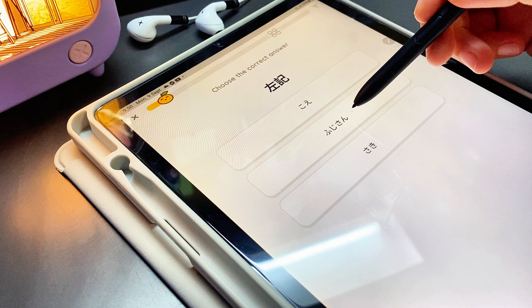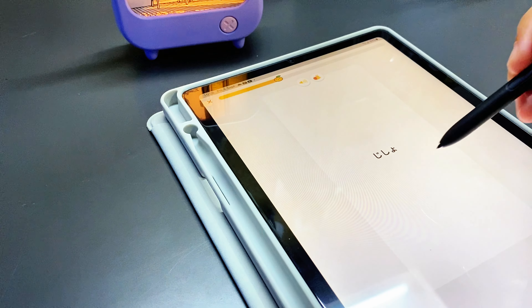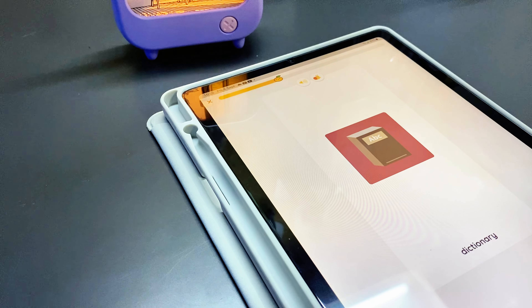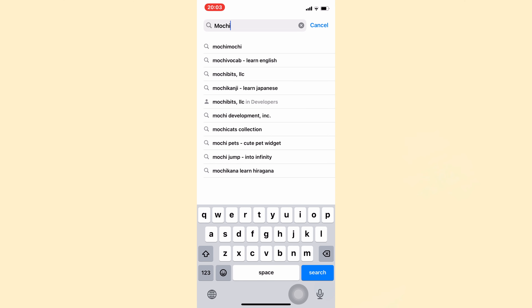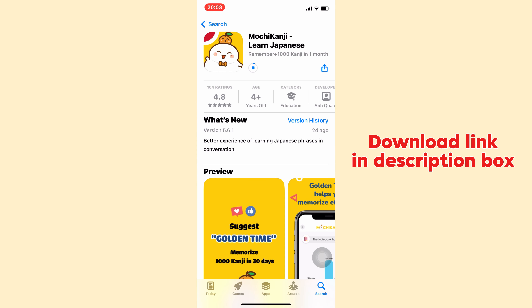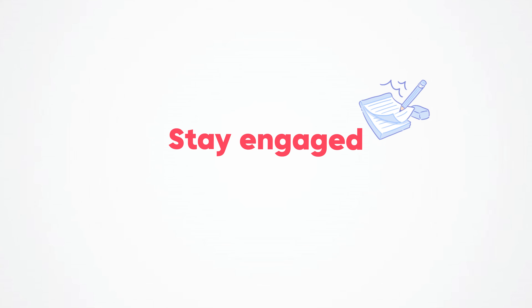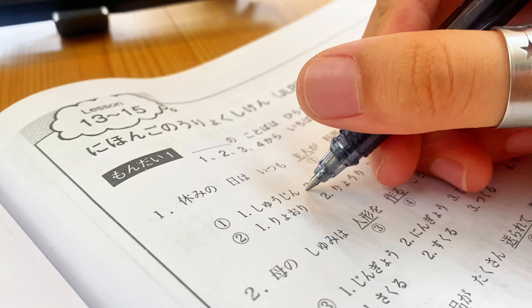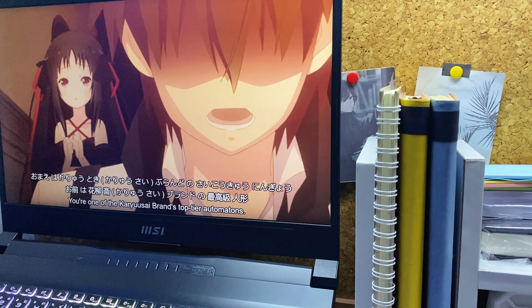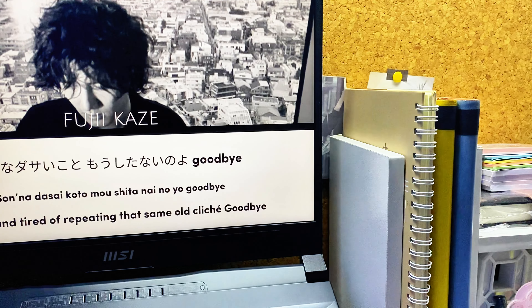The search tab allows you to look up Japanese kanji and words using kana, romaji, or kanji. Mochi Garden adds an extra layer of motivation, allowing you to plant and care for virtual trees based on your learning goals. Whether you are just beginning your Japanese journey or aiming for advanced levels, Mochi Kanji adapts to your pace and keeps you motivated. You can find Mochi Kanji on the App Store, Google Play Store, or its website by searching for 'Mochi Kanji Learn Japanese,' or check the download link in the description below.